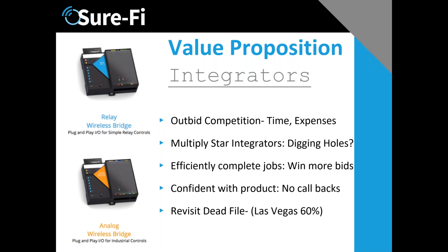It allows them to not only complete jobs quickly but to win more jobs because they can be more competitive against the guy who prefers to bid with trenching. It's a confidence level you have with the product.